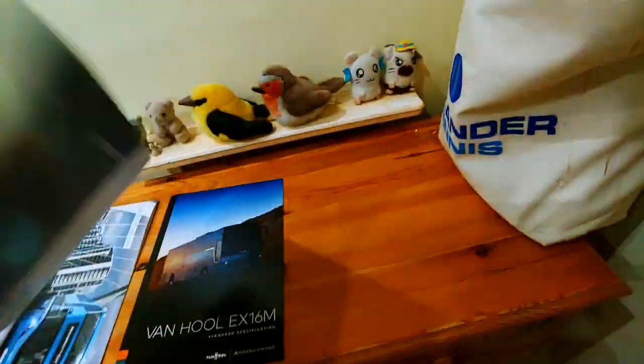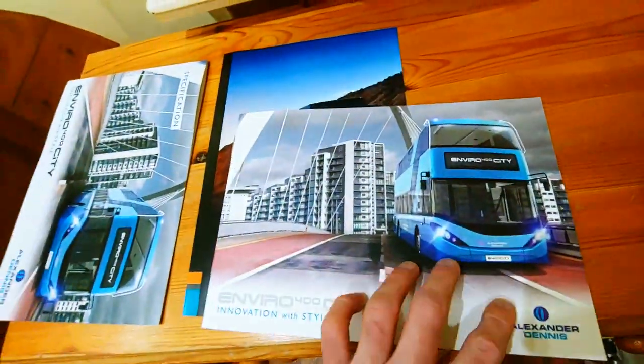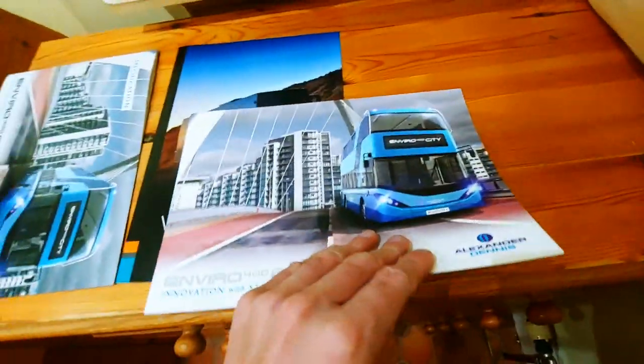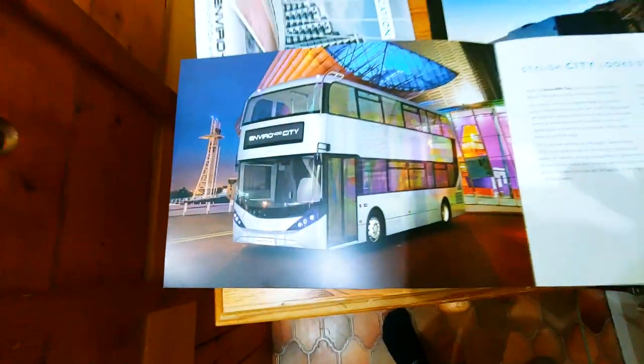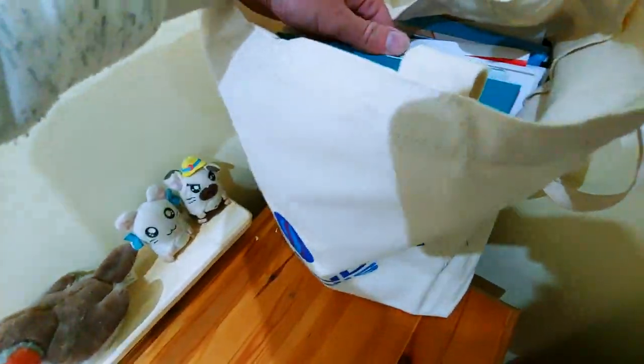Here we have the Enviro 400 City — even though it looks the same, it actually is slightly different. They've got a different book for the specifications and some information. That picture looks really nice and it's photoshopped, so it's a bit fake, but still a really nice picture. That's obviously going in the good pile.